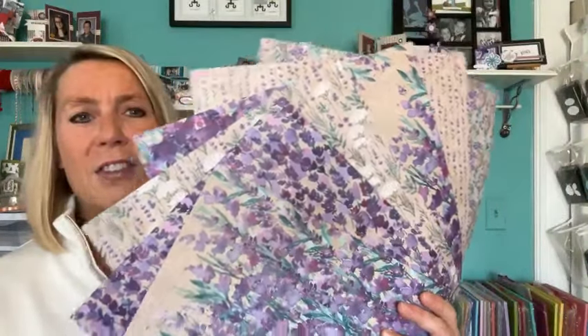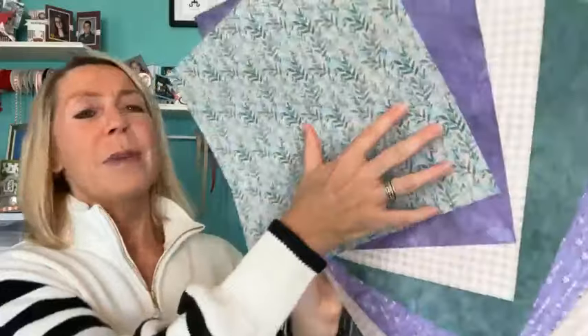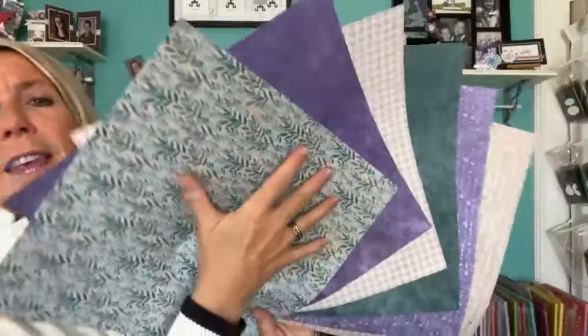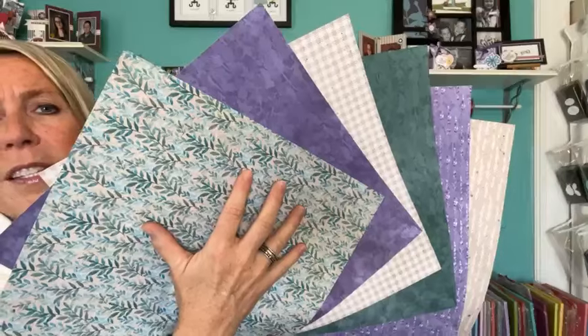We're also featuring the Perennial Lavender Designer Series Paper. It's not a new something, but it is absolutely gorgeous. One of my team members, Charlene, mentioned way back at on-stage last November that this is the sweet that everyone is going to totally fall in love with, and I absolutely agree. We've got beautiful purple-accented floral with crumb cake backgrounds, and my favorite pattern features the greens with Lost Lagoon and Pretty Peacock. There's also a cute crumb cake gingham pattern.